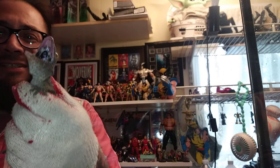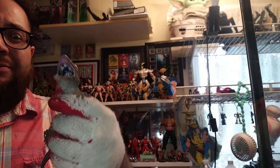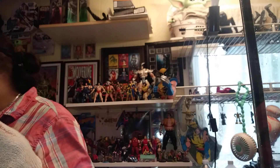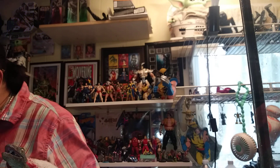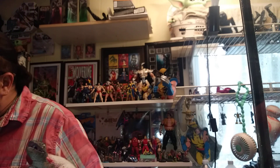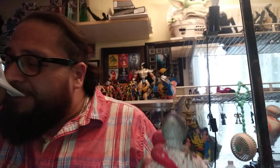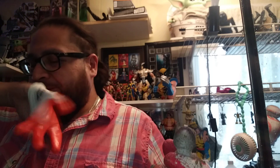It bites, you see? They already bit me. They got a bad little temper. So what I'm going to do is put the other gloves on. See how hard it is to film by yourself?